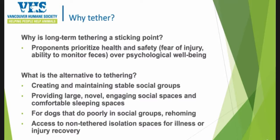So why is long-term tethering still so prevalent at the industry scale? Proponents prioritize health and safety — there's a fear of injury, and tethering allows monitoring of feces to check for worms or diarrhea. But they're prioritizing that over psychological well-being. The question I've been asked is: what's the alternative to tethering? There's an opportunity to create and maintain stable social groups, provide large, novel, and engaging social spaces, and comfortable sleeping spaces. For dogs that do poorly in social groups, rehoming is an option. And for illness and injury recovery, access to non-tethered isolation spaces that are safe for those dogs.